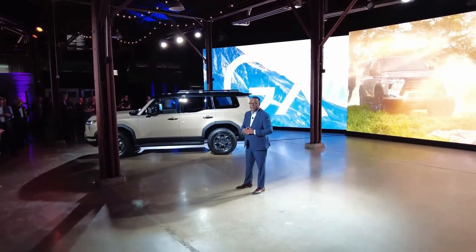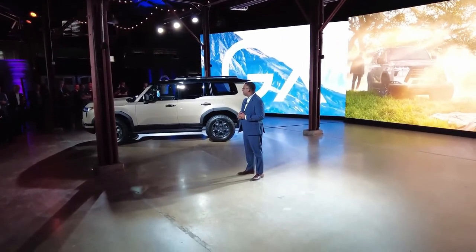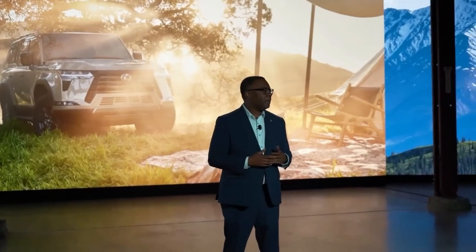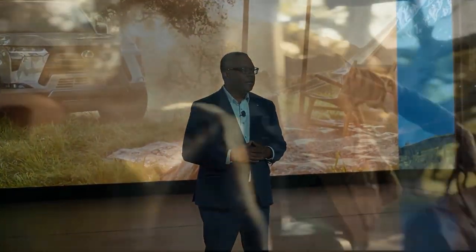Higher trims offer even more luxury features such as a 17-speaker Mark Levinson premium audio system, heated and ventilated front seats, and a rear-seat entertainment system. In terms of safety, the Lexus GX comes standard with a range of available features.